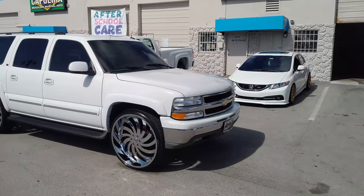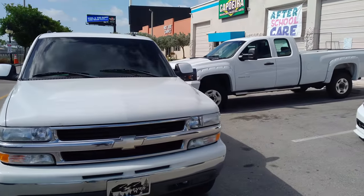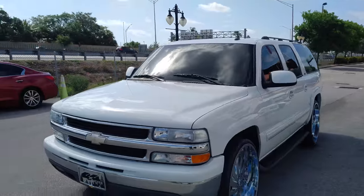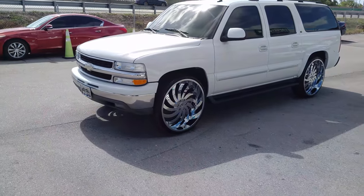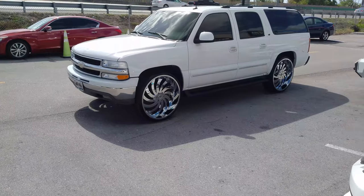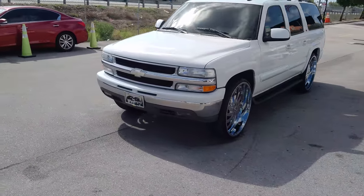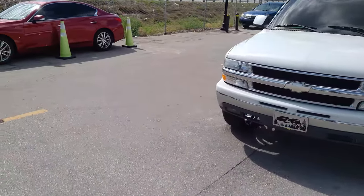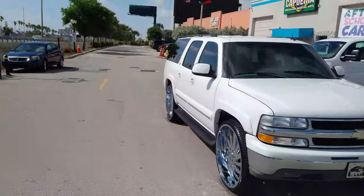And if you go to the other side — going to the other side now — you can see that these spokes spin in the right direction on the other side as well. So in other words, these wheels come in lefts and rights, which is very important to me.